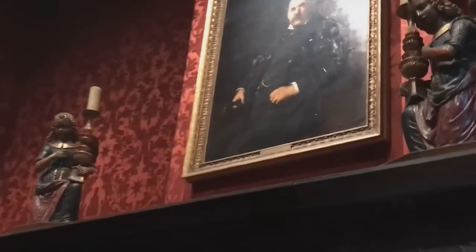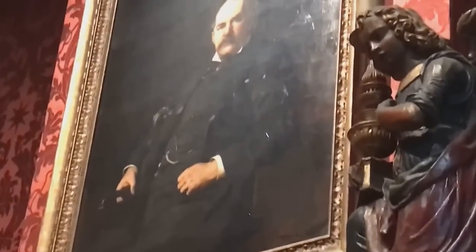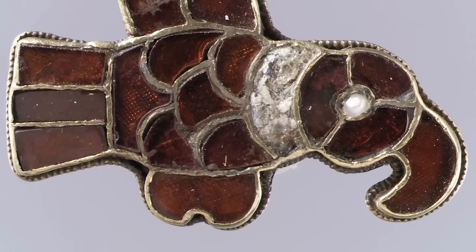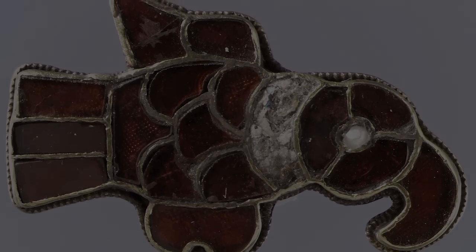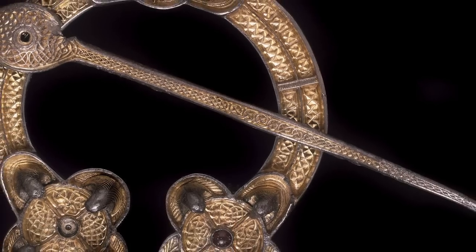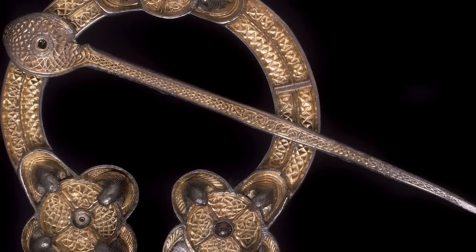The brooch was gifted to the museum by J. Pierpont Morgan in 1917, but unfortunately its history and provenance prior to that aren't known. Please excuse the pun, but we've now broached the topic of brooches. With that in mind, it would be rude to move on without talking about the Rogart brooch.